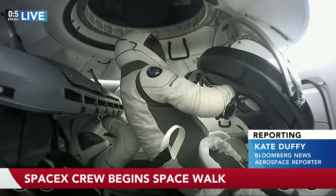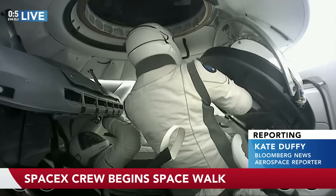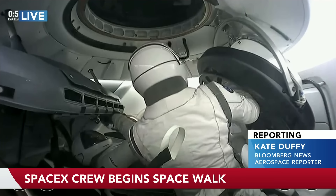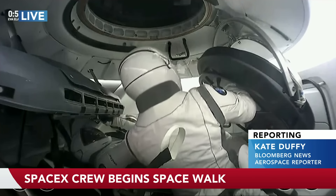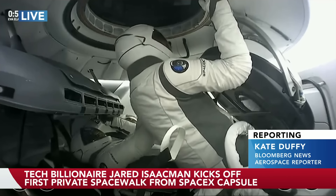Yes, these new spacesuits are designed for more mobility than the traditional spacesuits that we've seen in the past. So they will be performing mobility tests when they're doing the spacewalk. As we've seen, Jared was doing a few movements there just to test out how far they can go with these new spacesuits.